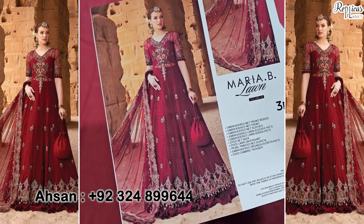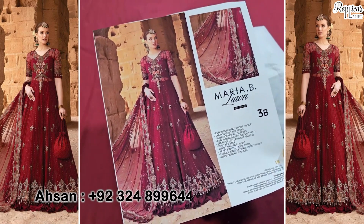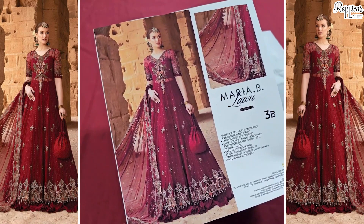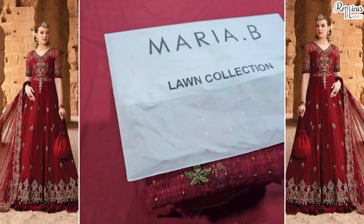You can afford the dress, and the price of the Master Copy will be mentioned in the video. You can see it's premium quality. The price is mentioned in the video description. Let's start today's video.